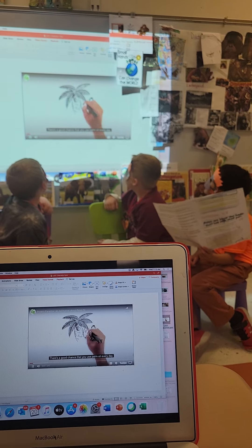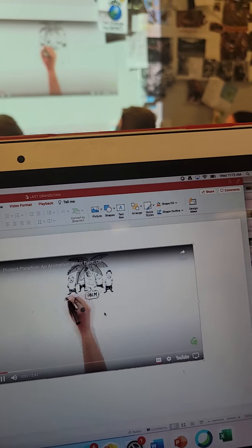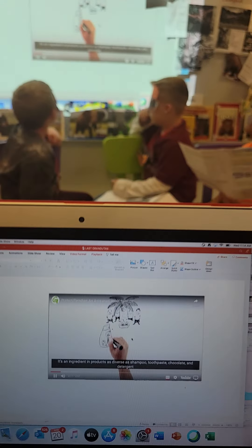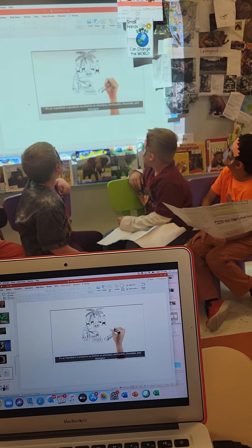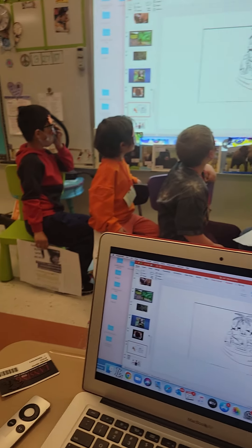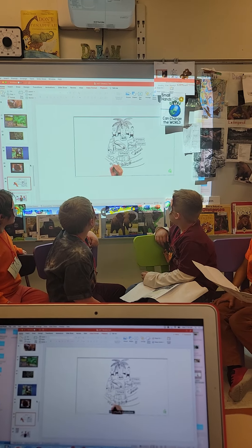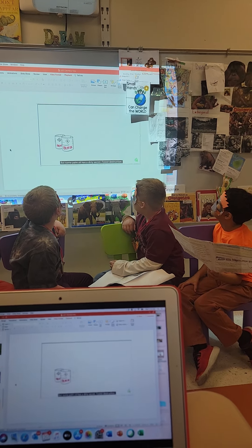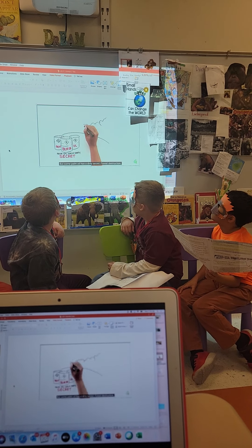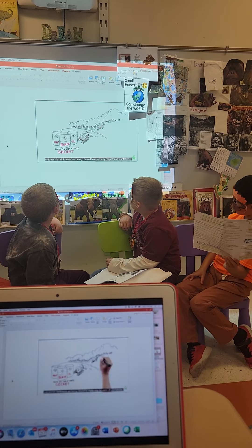There's a good chance that you use palm oil every day without even knowing it. It's an ingredient in products as diverse as shampoo, toothpaste, chocolate, and detergent — and it's even sometimes used as fuel in our cars. It's virtually everywhere. But some palm oil has a dirty secret: forest destruction. Indonesia's rainforests are being cleared to make way for palm oil plantations.